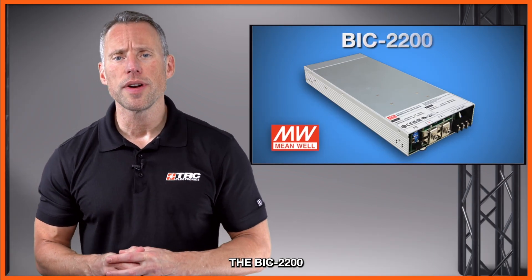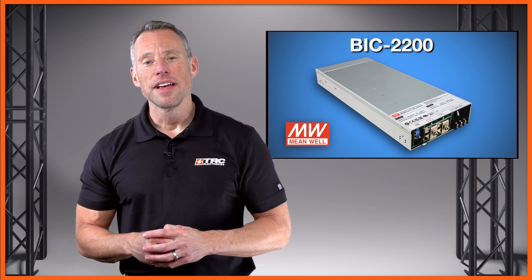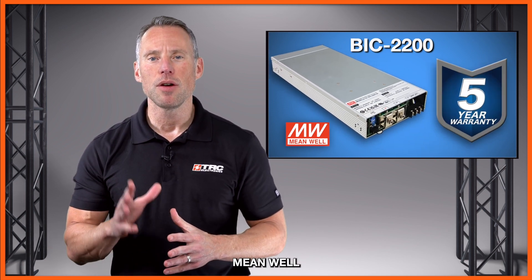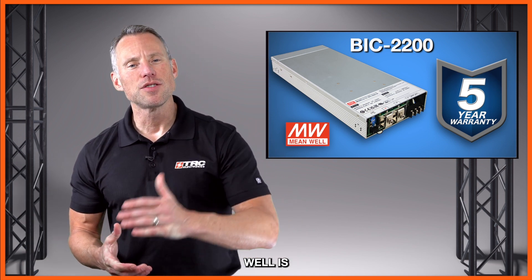We also have safety and compliance. The BIC 2200 is UL 62368-1 certified and has a range of international safety certifications for industrial applications. It's a reliable product supported with a full five-year Meanwell manufacturer's warranty, providing the reliability that Meanwell is renowned for.